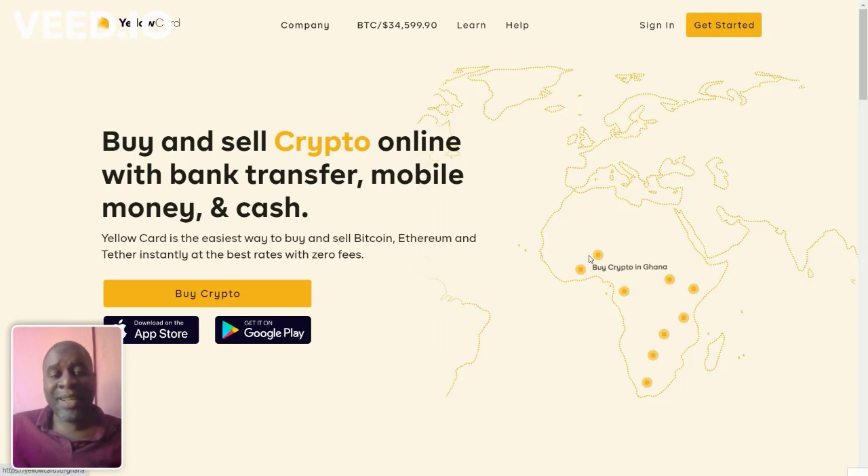They have localized offices in Ghana, Nigeria, Cameroon, Uganda, Kenya, Tanzania, Zambia, Botswana, and South Africa. Having localized operations means they're able to accept local payment platforms. Also, Yellow Card is the only platform I use that accepts ID verification using NRC or driver's license, because the other platforms don't have localized Zambian offices — they don't accept Zambian IDs except passport. But Yellow Card accepts driver's license and NRC.